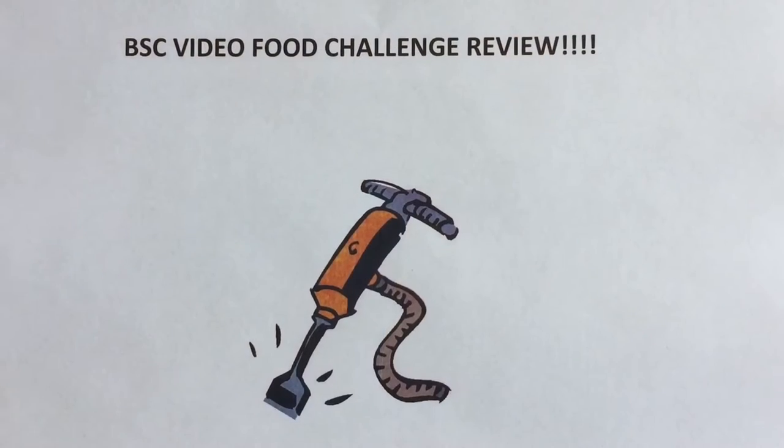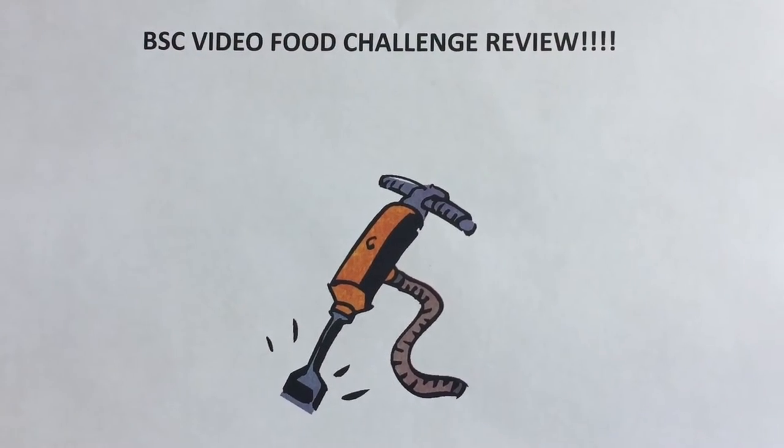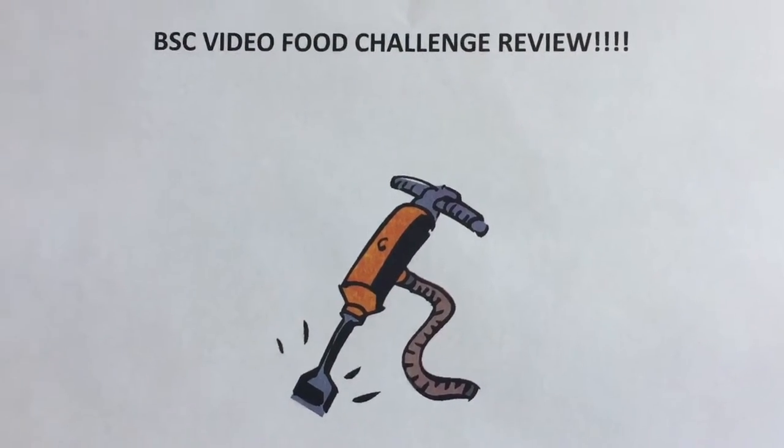This is the BSC Food Video Challenge. Hey, it's Jackhammer here for the Jackhammer Food Reviews. Today we're back and we're gonna go to BW3's.